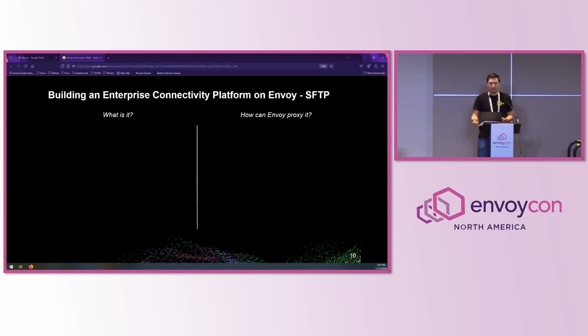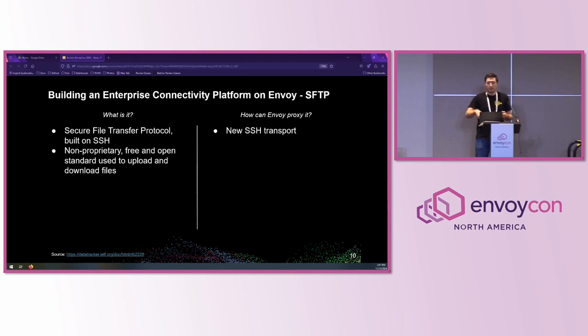Thirdly, we have SFTP — the Secure File Transfer Protocol. It's a tried-and-true method for uploading and downloading files, and like the previous two, it can be woven into complex integrations for different financial products and even other protocols. However, instead of TLS, SFTP uses SSH with username and passwords or public key authentication. Unfortunately, there are many implementations of SFTP that can be leveraged. With further extensions to Envoy for SSH — specifically a new SSH transport socket — and our tunnel filter, we can continue to proxy these SFTP connections over Envoy.